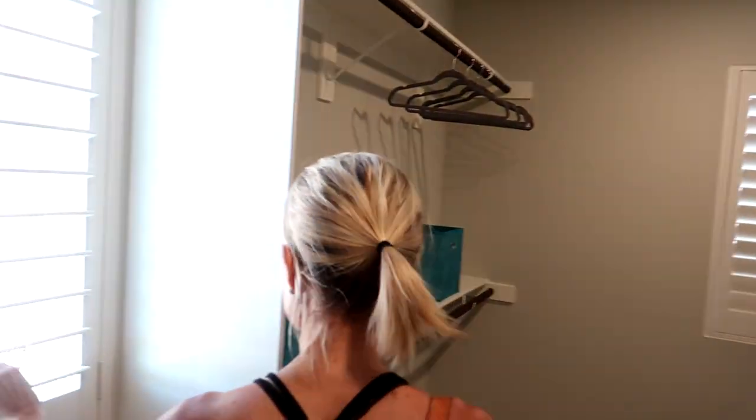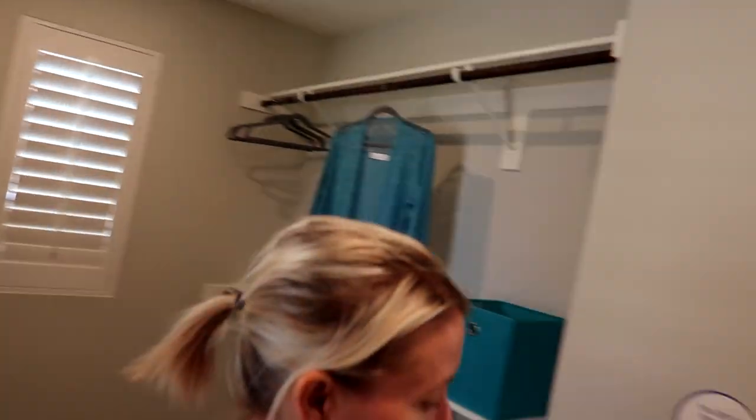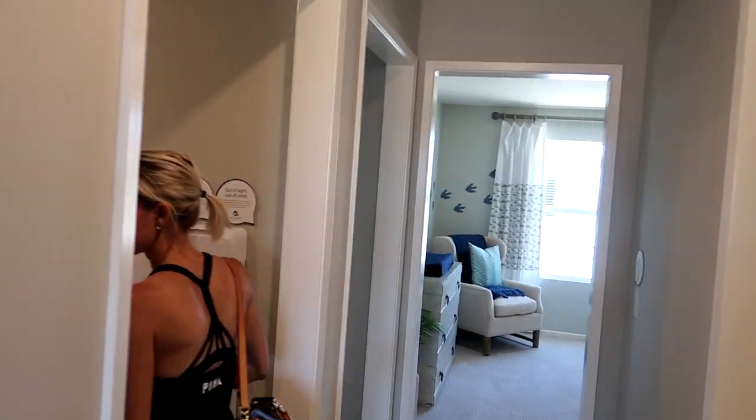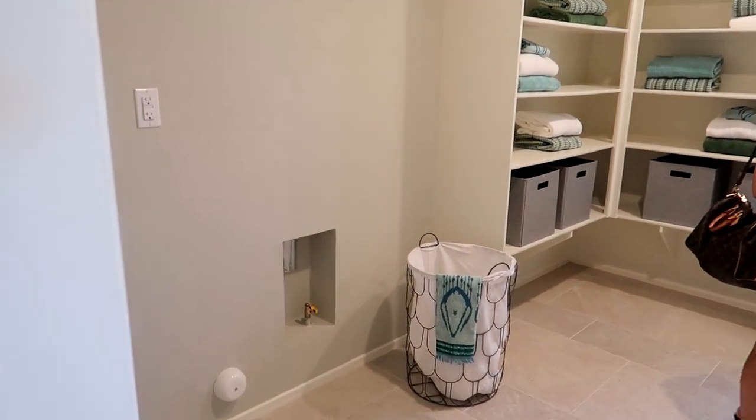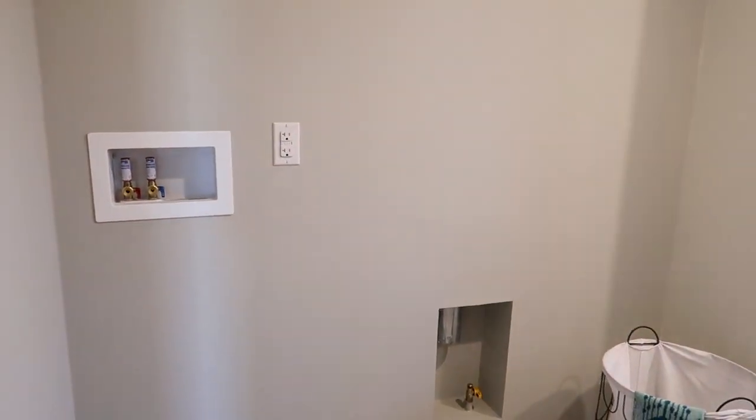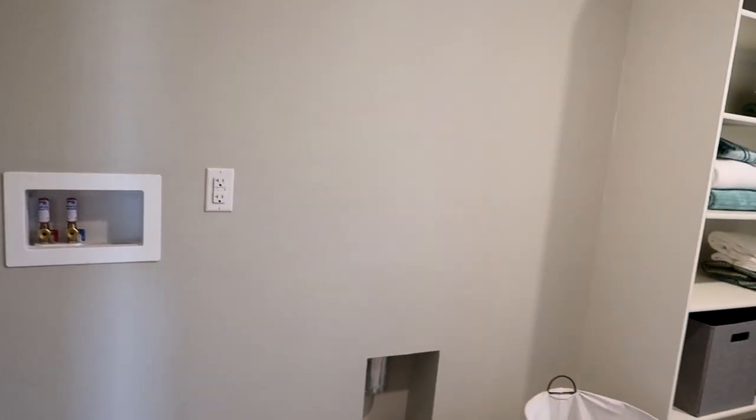And windows outside — I like the windows in the closet. Look at this laundry room! Oh, it is nice. No sink, but that's okay with it upstairs; I'd be using a sink downstairs anyway.